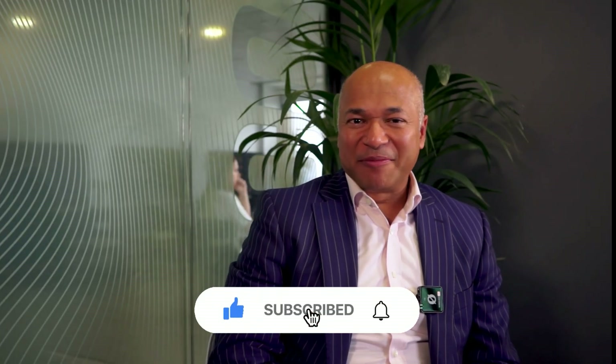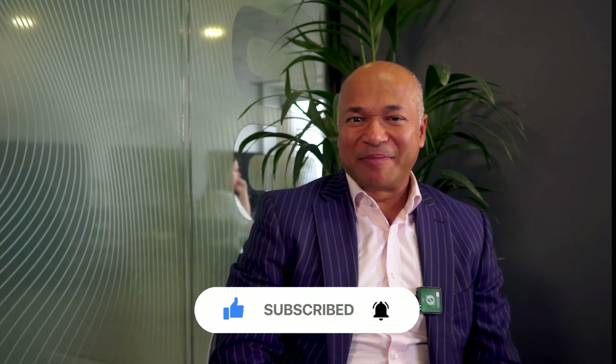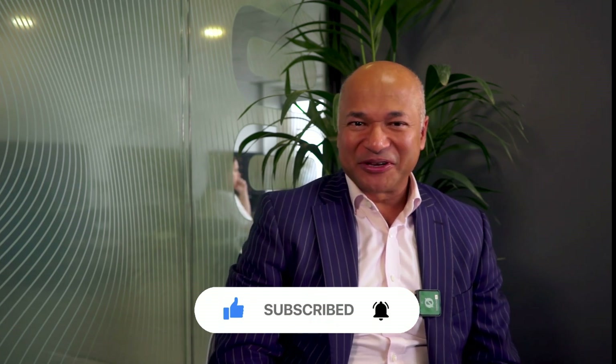And that's my whistle stop tour of the book. Thank you for watching this video. Please have a look at my YouTube channel, subscribe and watch the videos. I'm sure you'll enjoy them. Thank you.